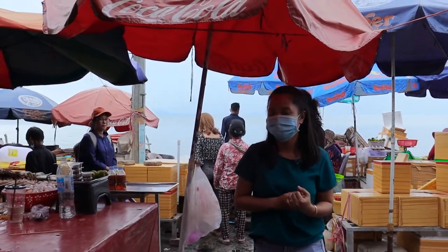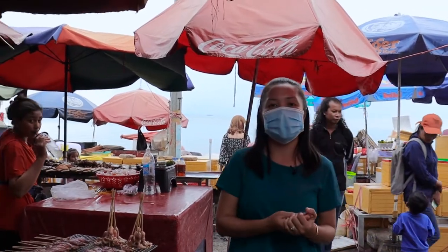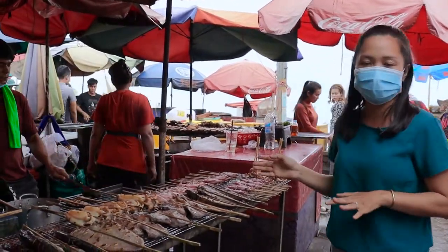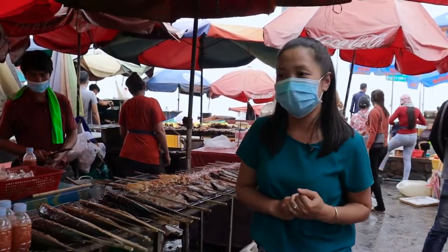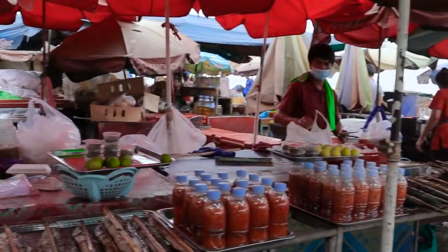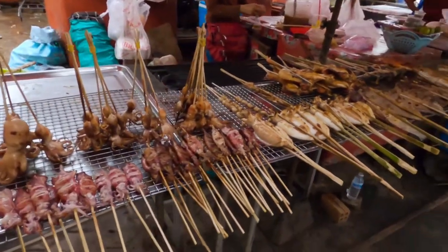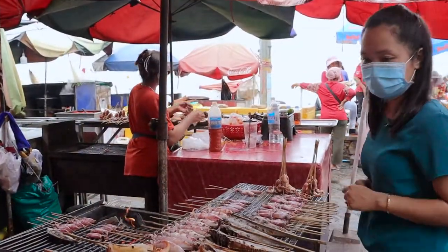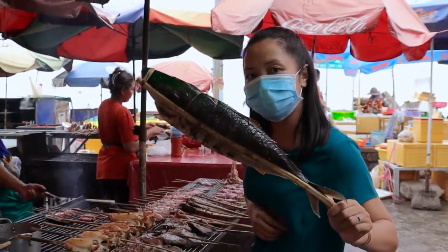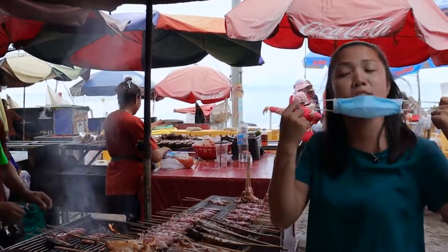When you go here you have options: you can buy really fresh seafood straight from the sea, or you can buy the cooked option — like you can see here, they've already cooked it for you and it's really yummy. Look at that, it's huge!